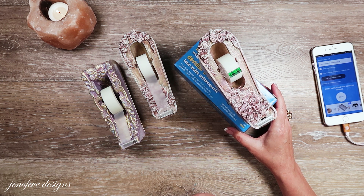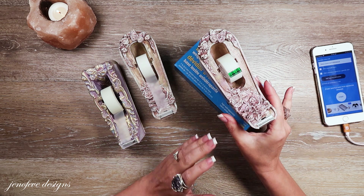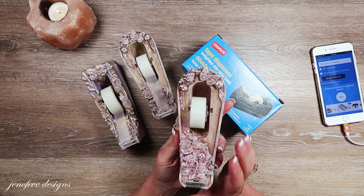Hey guys, my name is Jennifer and I am Genevieve Designs. Today we are doing the giveaway drawing for the fancy tape dispenser that I did in a video where we took the ordinary and made it extraordinary.